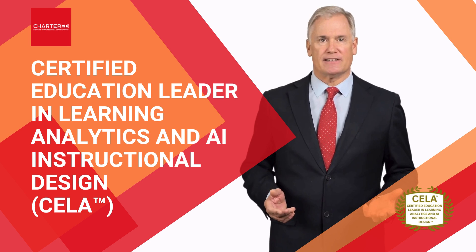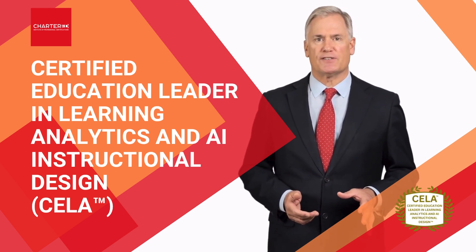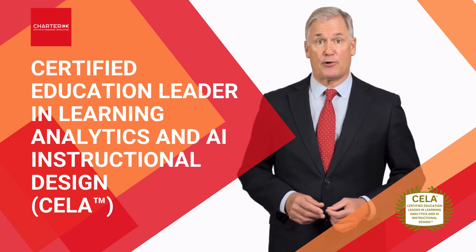Hi, my name is Steve Perrys, and together with our faculty director, we would like to invite you to join us for our Certified Education Leader in Learning Analytics and AI Instructional Design Program.